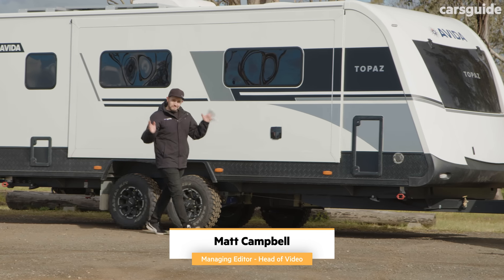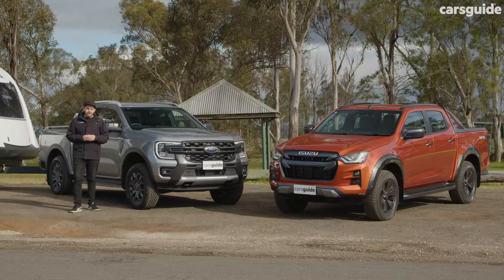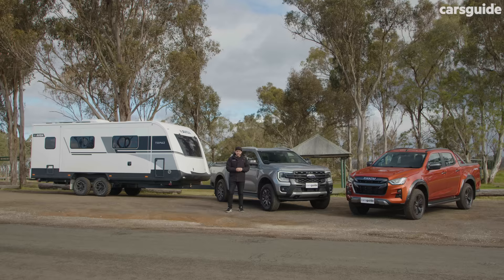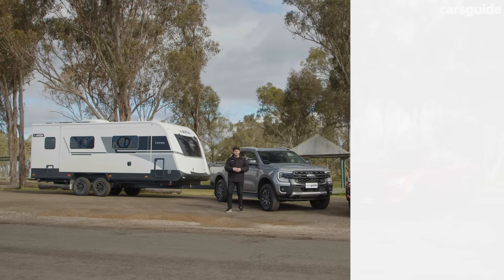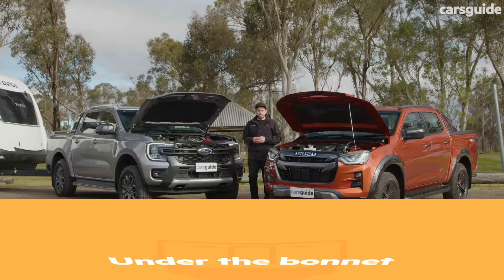This is going to be very interesting. Here we have the V6 turbo diesel Ford Ranger Wildtrack, one of the most anticipated vehicles on the market. To keep things interesting, we've got the very impressive and popular Isuzu D-Max X-Terrain. They're very close on list price but there's a lot separating them. To put these two utes to the test, we've got the Evita Topaz all-terrain van, just under three tons.